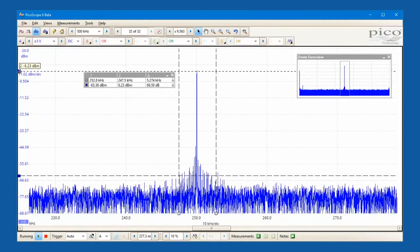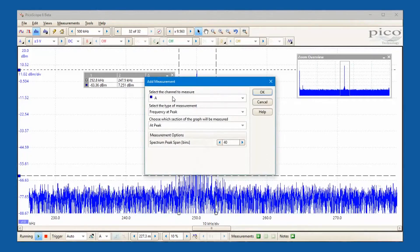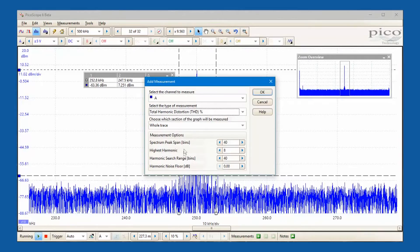A comprehensive set of automatic frequency domain measurements can be added to the display, including total harmonic distortion and intermodulation distortion.